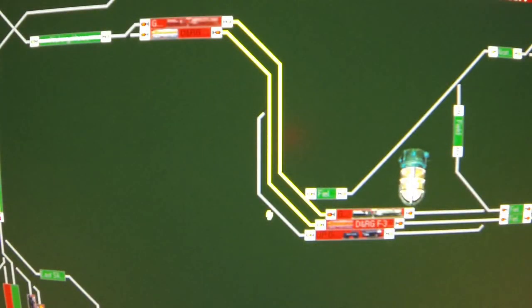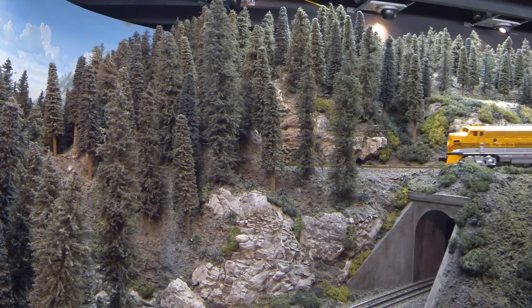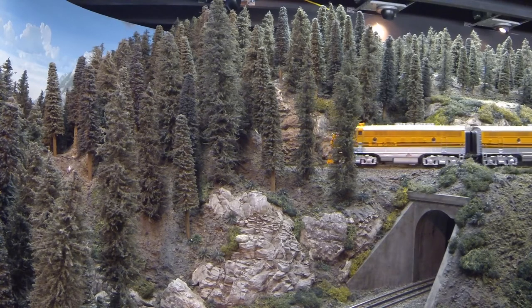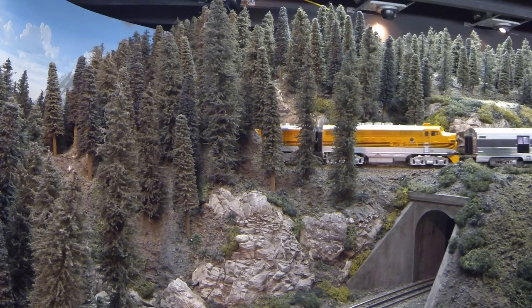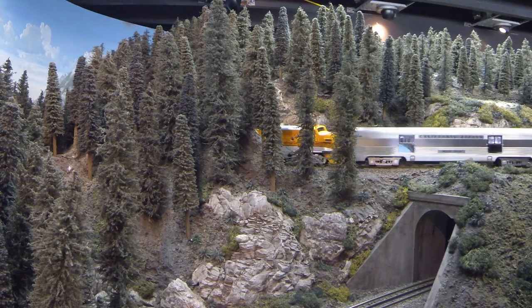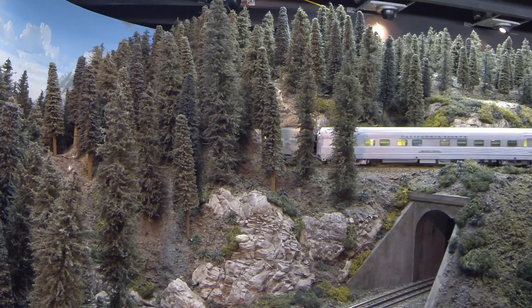Once the California Zephyr has completed its station stop, the single-track main line ahead is reserved through to the next siding. No other train will be permitted by the computer to enter this length of single-track main until the California Zephyr has safely traversed the distance to the next available siding. The Zephyr now departs at restricted speed, which will be maintained until the entire length of the train has cleared the siding — about the time the locomotive emerges from the bottom of the spiral loop tunnel.